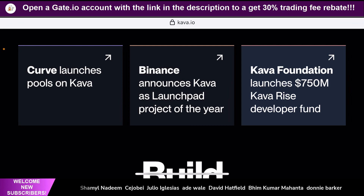Curve has launched pools on Kava — so Kava has already made leaps and bounds when it comes to bringing in high-quality products. Binance has also announced Kava as a launchpad project of the year. They are closely working with Binance because they were a Binance launchpad project themselves, which is a good thing. It's good to have close connections with Binance by being labeled as the project of the year for launchpad.